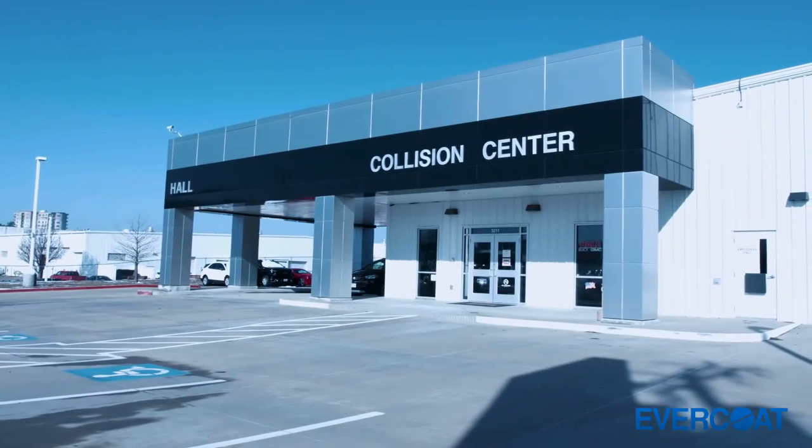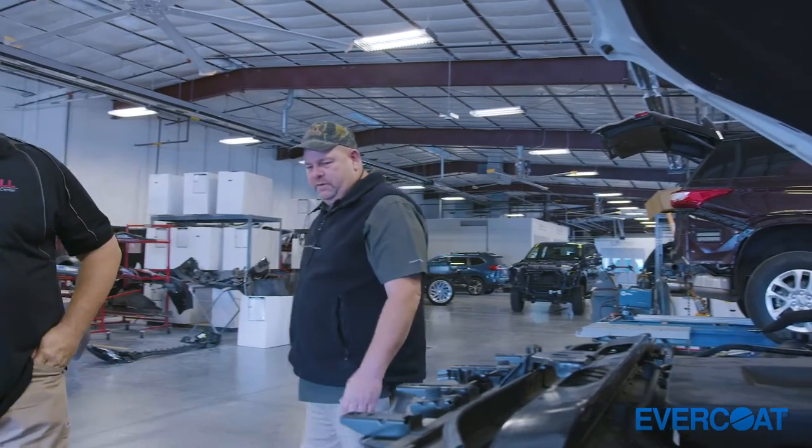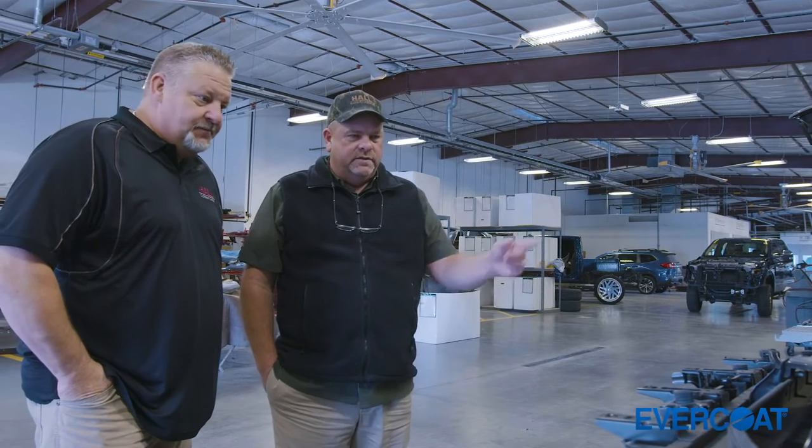One of the main things that sets Hall Collision Center apart in our marketplace — we are a small shop but we have a family environment and a family mentality. One of the things we like to focus on more than anything is the quality of repairs, and I think Evercoat has given us the opportunity to drill down in the filler piece to ensure that we are getting the best quality in their product line.